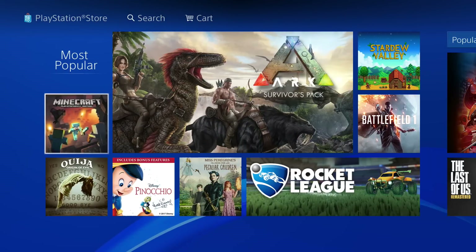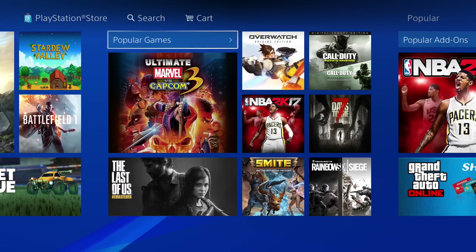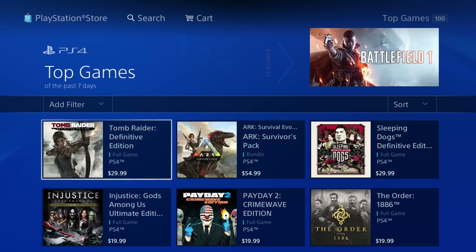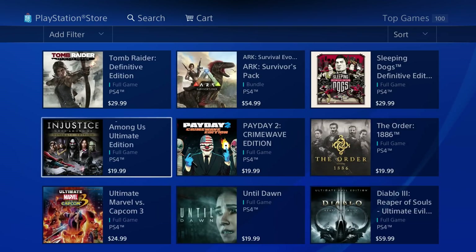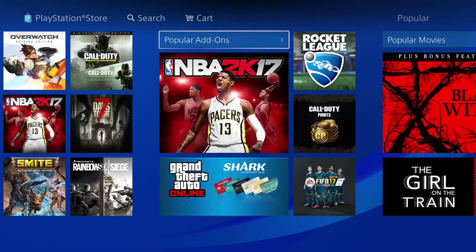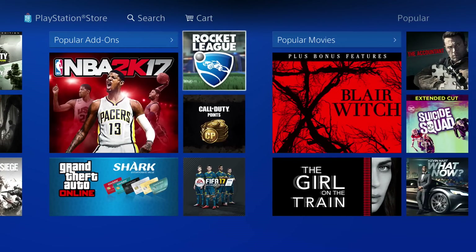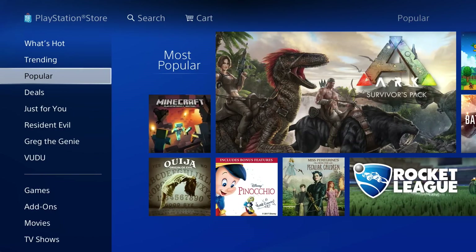The Popular section shows the most popular games right now on PS4, and these are always going to change over time. Currently the number one game is Tomb Raider Definitive Edition. We also have Popular Add-ons, which is basically DLC — downloadable content — and then Popular Movies, Popular TV, and Popular Apps.